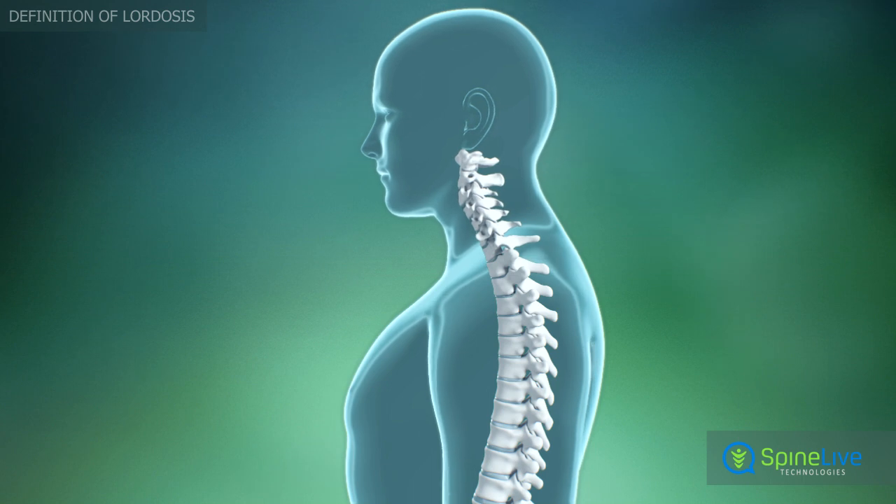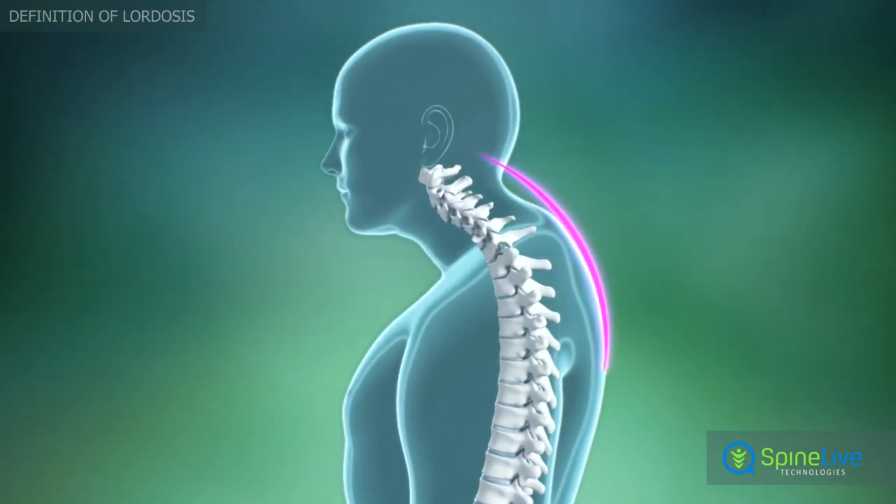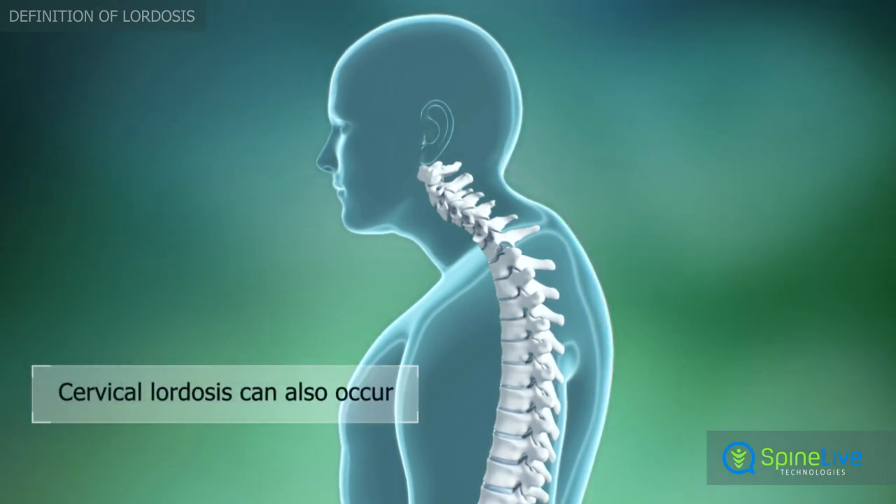A forward rounding deformity in the cervical region of the spine is also called lordosis, but it is a very rare condition and does not have important clinical value.